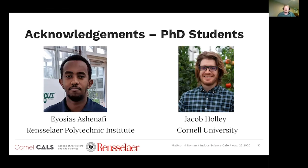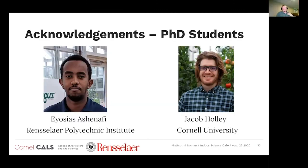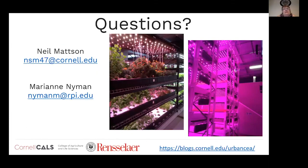We really want to acknowledge our two PhD students — without them this research could not have been done. Eosius Ashinafi at RPI working with Marianne Nieman, and Jacob Hawley at Cornell working with myself — many days and weeks spent in the lab. With that, we're ready to start going through the questions. There's quite a list on the chat, and verbal questions are also encouraged.